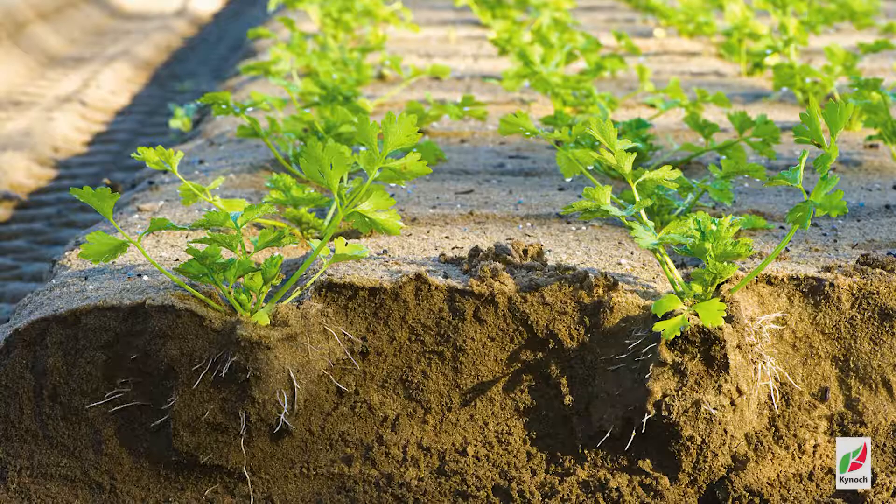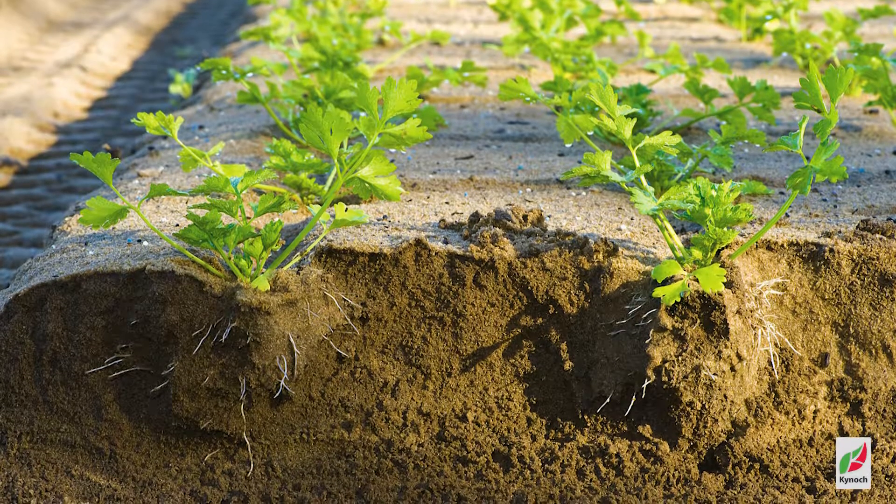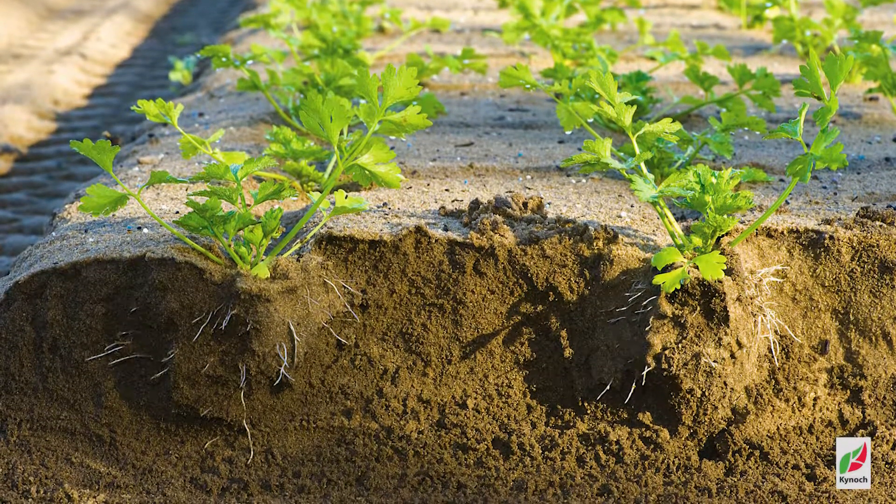Kynopop can help in sandy soils to develop the root systems to make the plant more stable in windy conditions, resulting in less lodging.